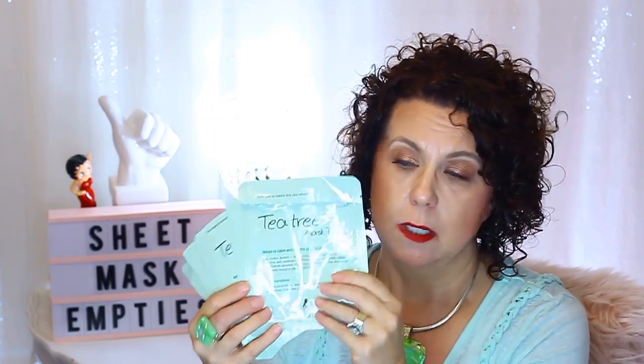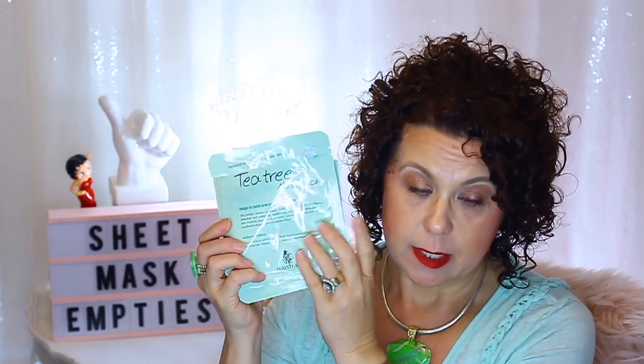From Naester I also finished the EGF — Epidermal Growth Factor — mask pack, which I recommend. I also used the Pearl Mask Pack, which improves your skin's condition and tone. And I finished my Tea Tree masks — I had five of those. Tea tree is wonderful for irritated skin or breakouts, very good for healing and calming the skin. I enjoyed using all of those.